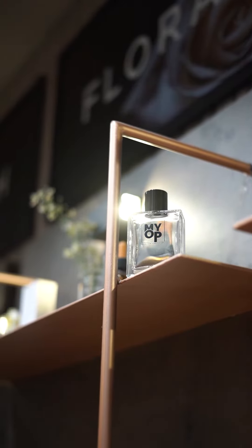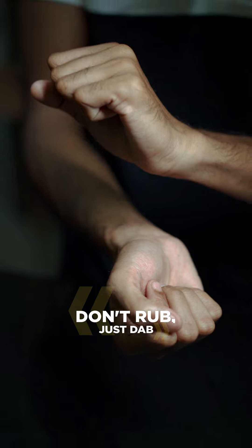Either to avoid the perfume overpowering or to spread it evenly. As soon as you apply the perfume, rather than rubbing, dab onto your skin.